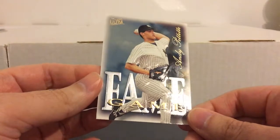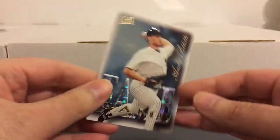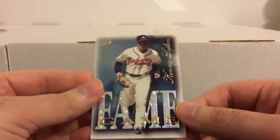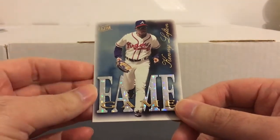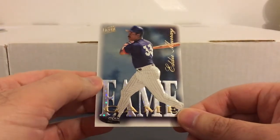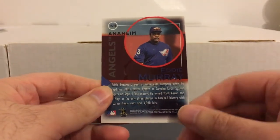Andy Pettitte — not sure he'll ever make it. Even if his numbers are good enough, he was one of those guys tied to the PED stuff, although it seems like the media and fans forgave him much faster than a lot of the other PED guys. Kenny Lofton — don't think he'll ever make it, but he was a tremendous player, really loved watching him play back in the day. And last one here, Eddie Murray, who did make it — 500 home runs, 3,000 hits. There you see him in that cartoony Angels uniform. Just an eight card lot there.